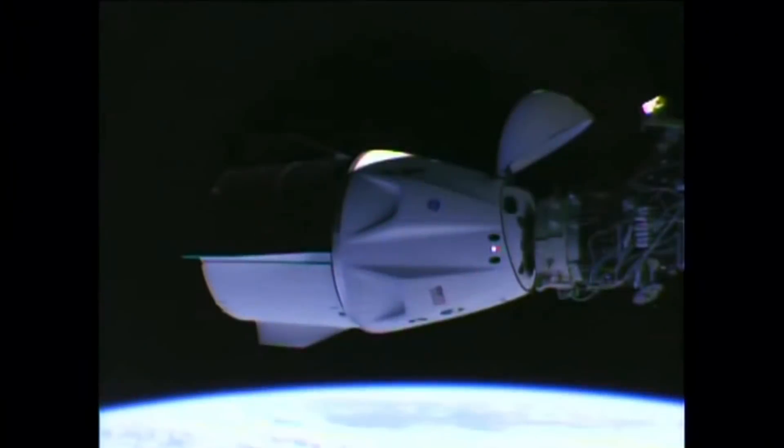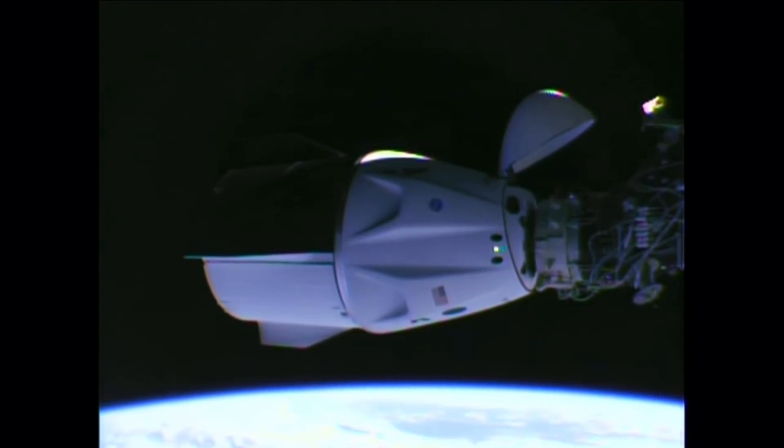Ring retraction is happening as expected. After the ring retracts, 12 hooks will latch — six at a time — to perform a hard capture and will officially mate Dragon to the International Space Station. We have a great view of Dragon as it is connected to the port, currently making progress on hard capture.